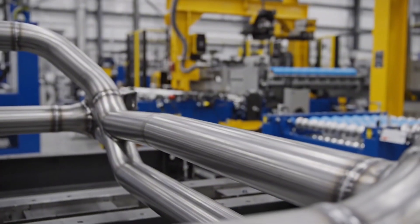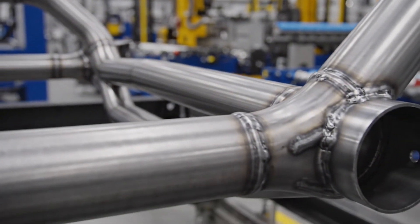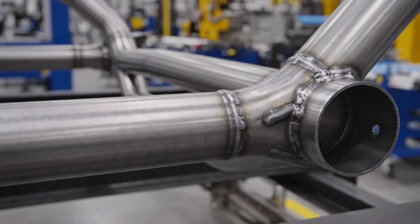Under extreme hydraulic pressure, the steel forms these complex tubes, creating an optimal strength-to-weight ratio for off-road demands.